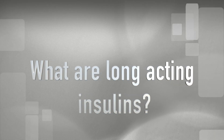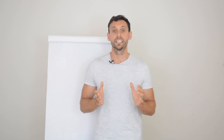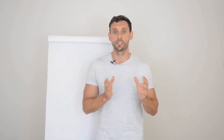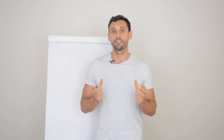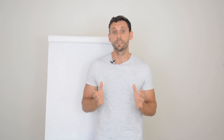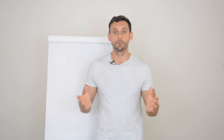What are long-acting insulins? Long-acting insulins are just one of many different types of insulins used in the treatment of diabetes. They are quite a robust class of medication and can be used in type 1, type 2, type 3, and many different types of diabetes management. Typically they're injected once or twice a day depending on individual circumstances. The most common brands include Lantus, Levemir, Abazeglar, Traceeba, and Tejeo, although there will be other options depending on where you live.